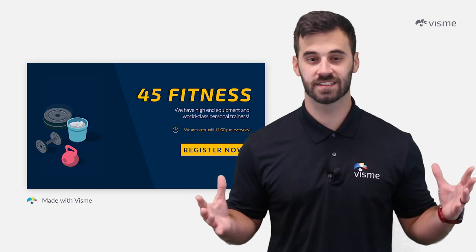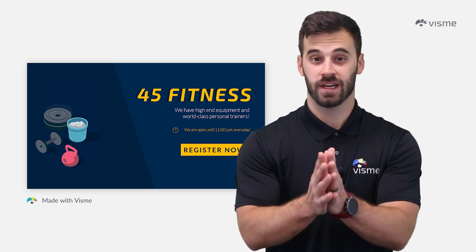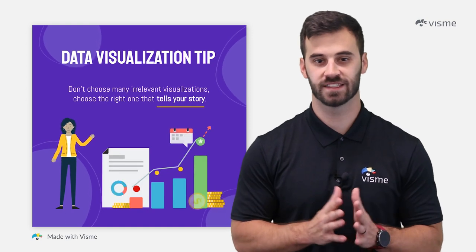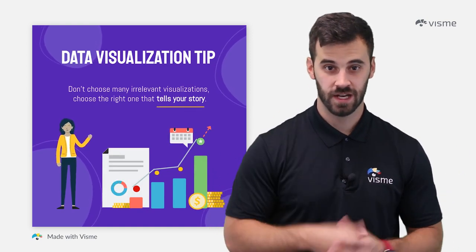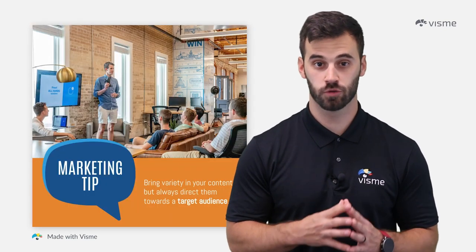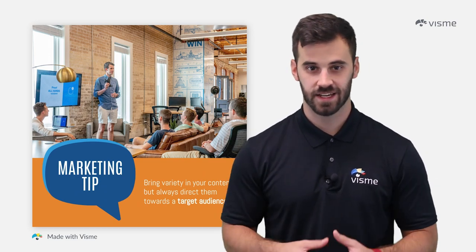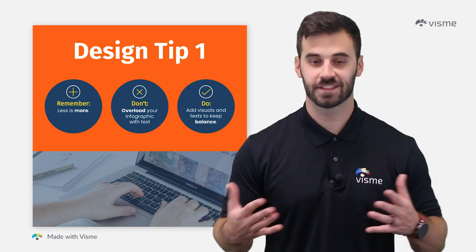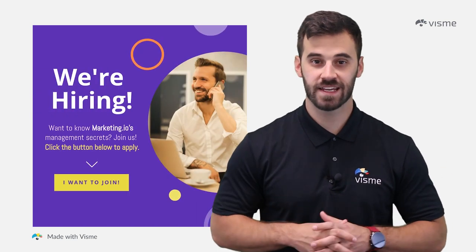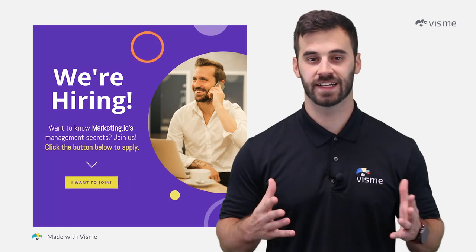Everybody generates content via social media now, so you may be asking how it's unique. But instead I'm asking you — if everybody's doing it, why aren't you? You should be creating some form of social media content on at least two to three platforms, but it's up to you to make that content different from the rest. One of the most common content types on social media right now is tip sharing — cooking tips, real estate advice, exercise guidance, tips for playing an instrument. There are a lot of TikToks and other posts that are useful for millions of people because they're creating value. As you provide value through advice, you prove yourself as an expert in your field.